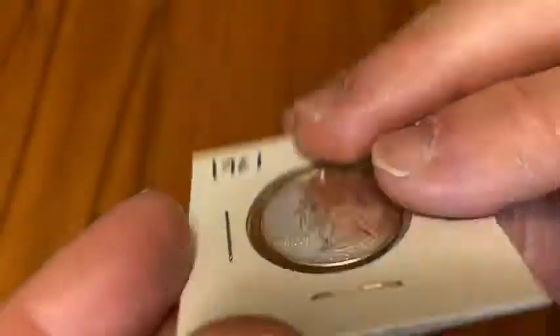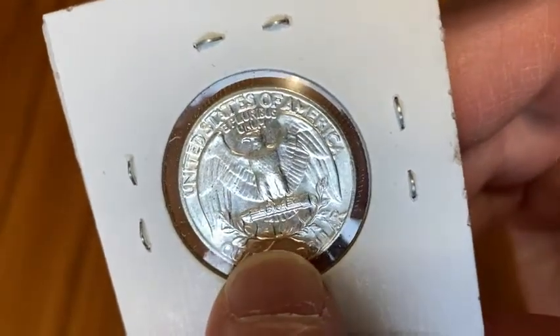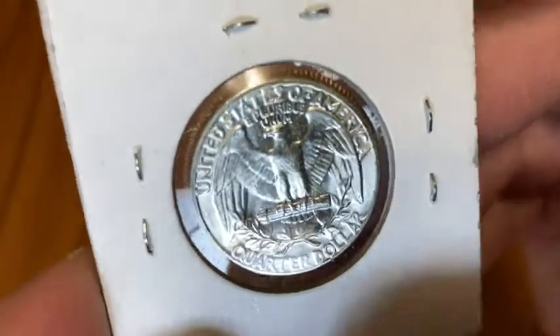I'll just turn it over here so you can see the reverse. There's no mint mark — normally the mint mark would appear down here — but this one has no mint mark, meaning that it was minted in Philadelphia.